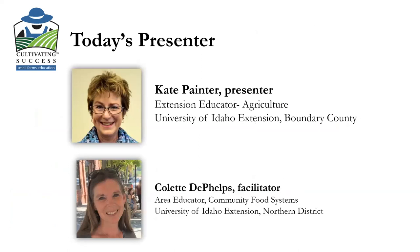Today's presenter is Kate Painter, an Extension Educator in Agriculture with University of Idaho Extension, located in Boundary County, which is Bonners Ferry, our most northern county. I am Colette Phelps, your facilitator today. I'm an Area Educator in Community Food Systems, located in Moscow on the University of Idaho campus.